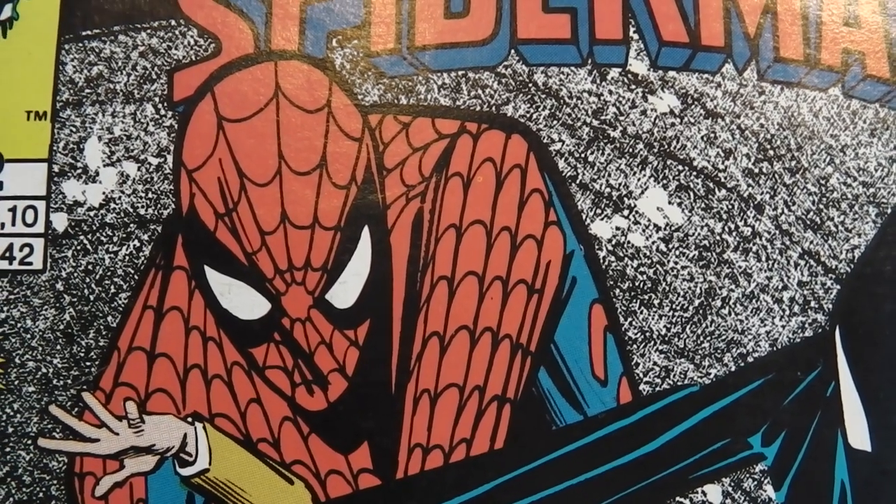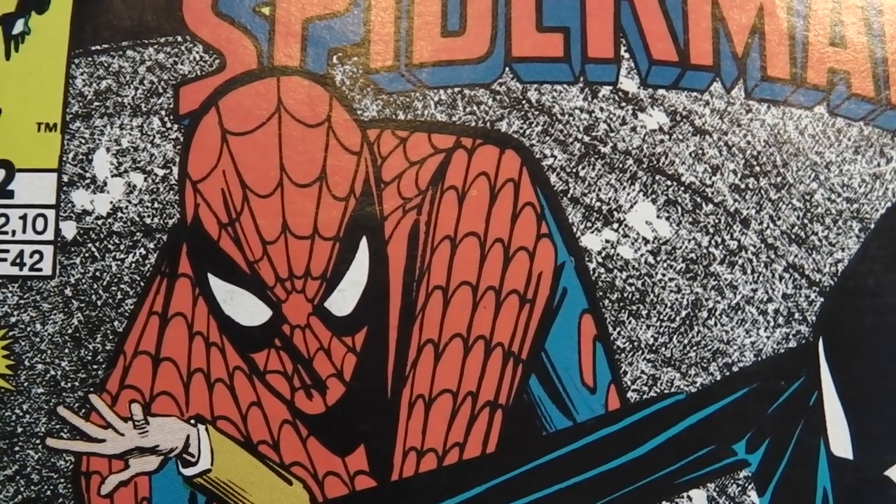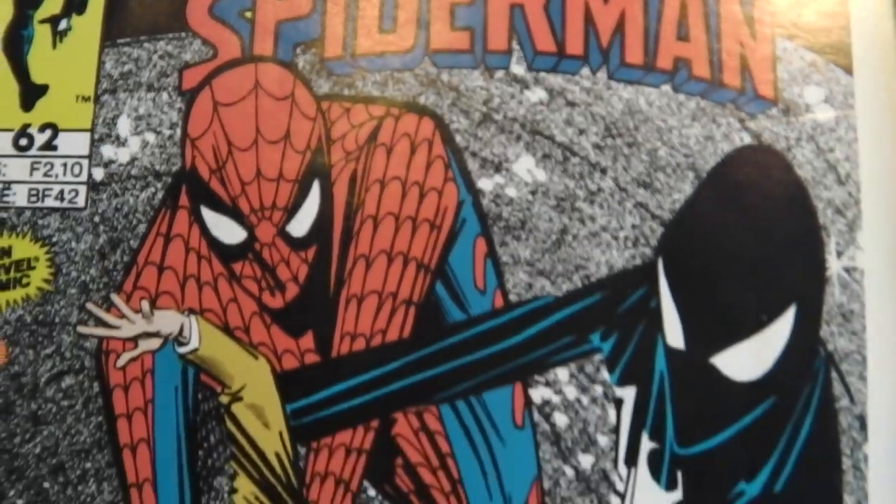Welcome to the first video of my new channel, Amsterdam Comic Geek. That's my name. My real name is Michael Munebo.